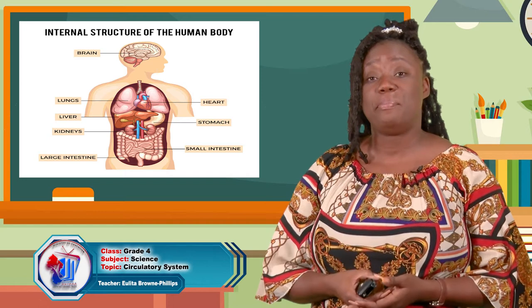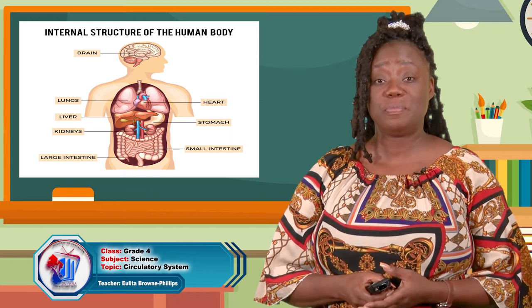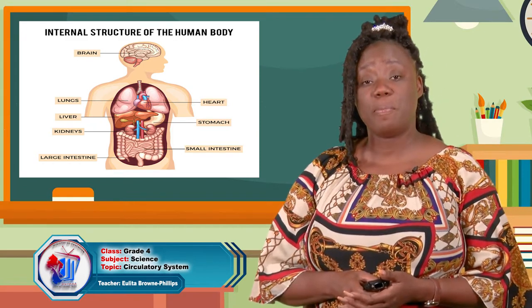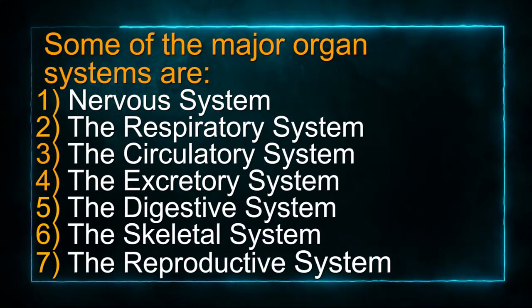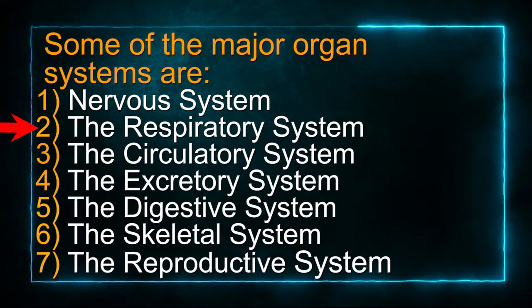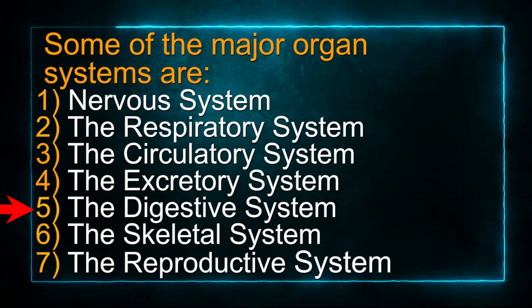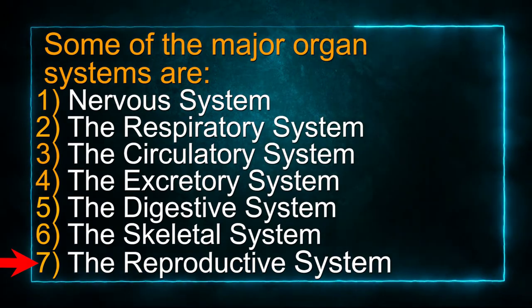The human body is made up of many organs. These organs work in a group to form organ systems. These systems are responsible for the proper functioning of the human body. Some of the major organ systems are the nervous system, the respiratory system, the circulatory system, the excretory system, the digestive system, the skeletal system, and the reproductive system.